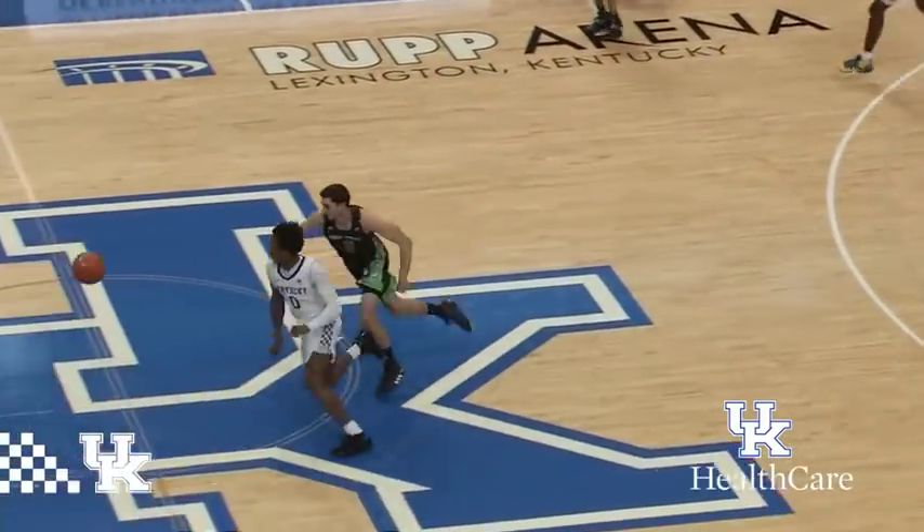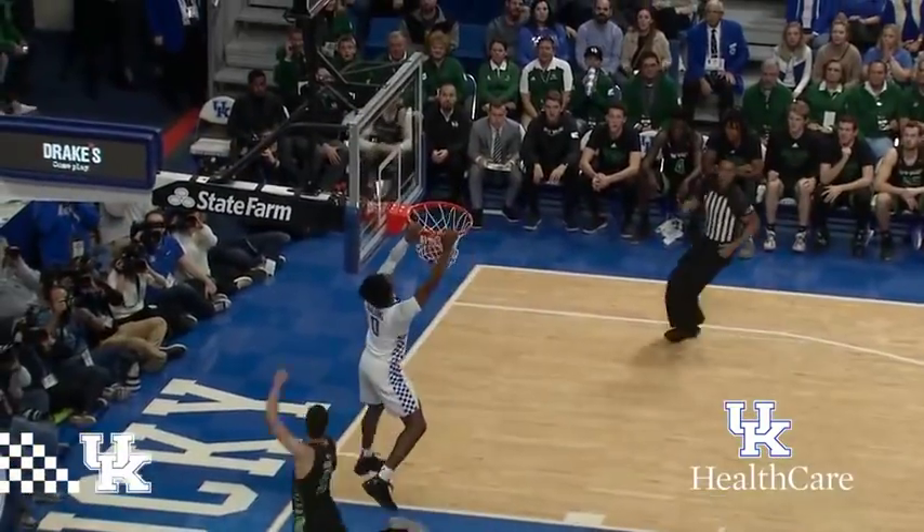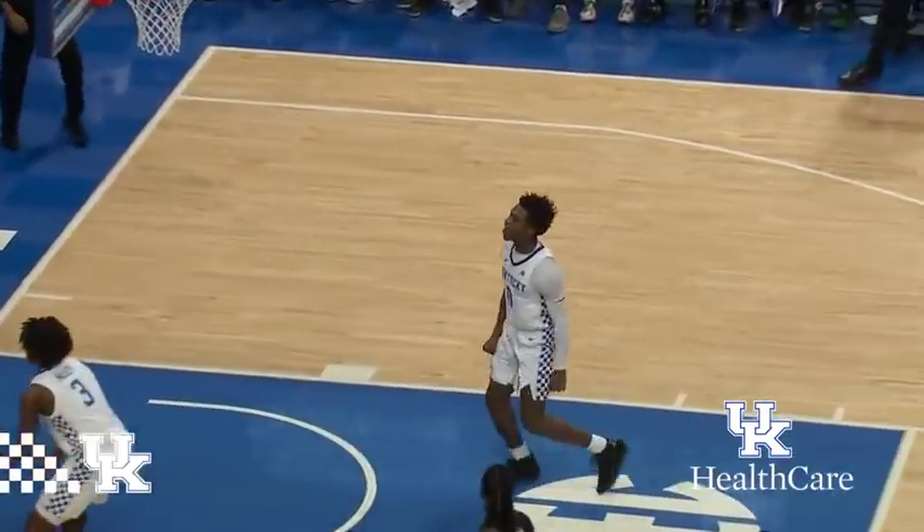Passes right side to Averitt, pass out front, stolen by Higgins! Higgins will drive and dunk at the other end! Yes, he did!